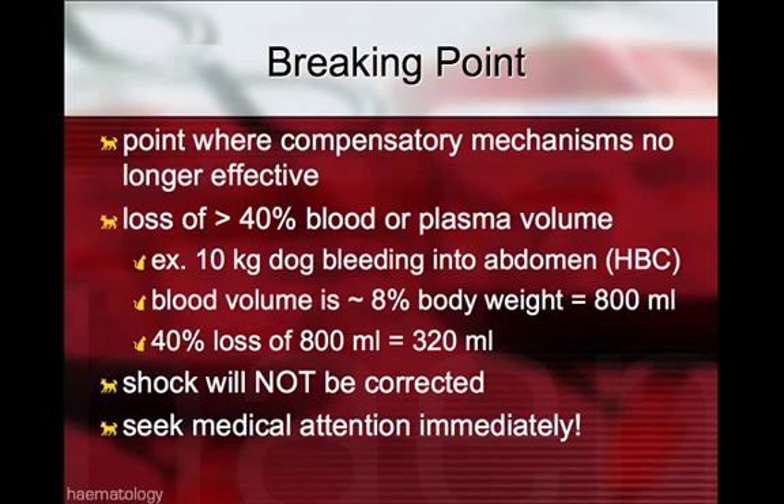As an example, in a 10kg dog bleeding into the abdomen, perhaps from a high-rise car accident, the blood volume of a 10kg dog is roughly 8% of the body weight, or 800 mls. So 40% loss of the 800 mls — 320 mls into the abdomen — will result in defective compensatory mechanism response.